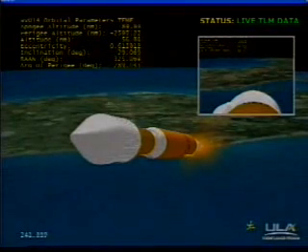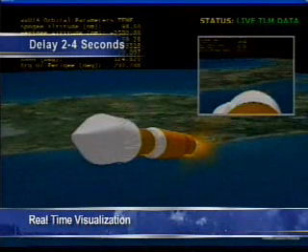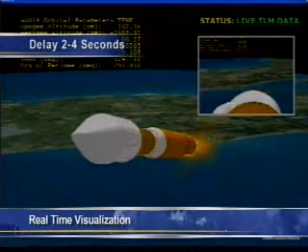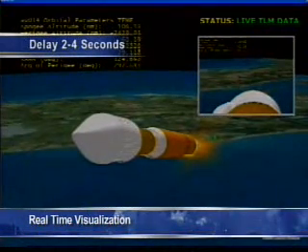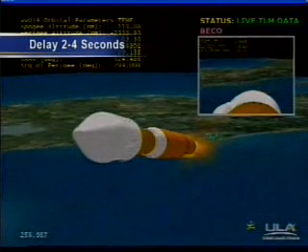Engine is throttling down to maintain 4.6 G's as expected. Boost phase chill down continues — we have completed boost phase chill down. Coming up on BCO. We have booster engine cut off, normal cut off, everything looks good.